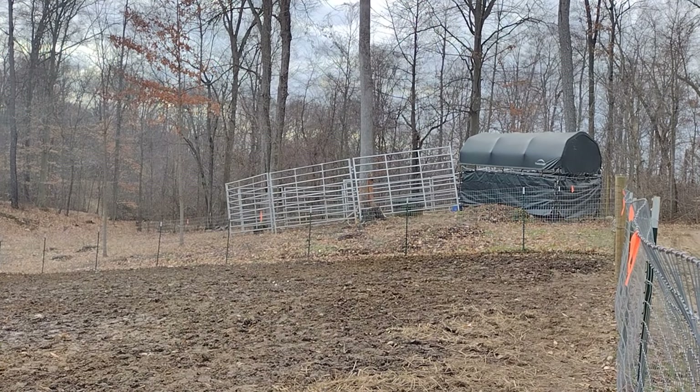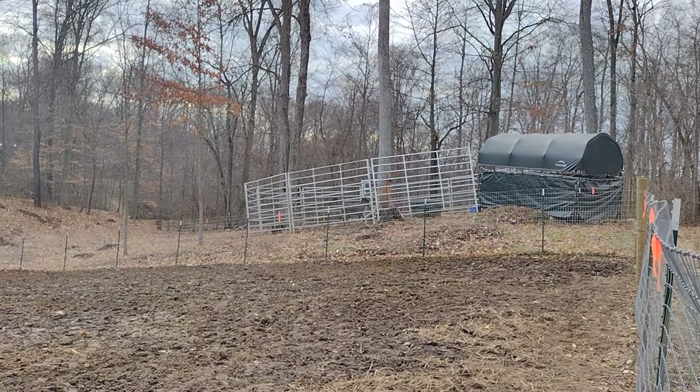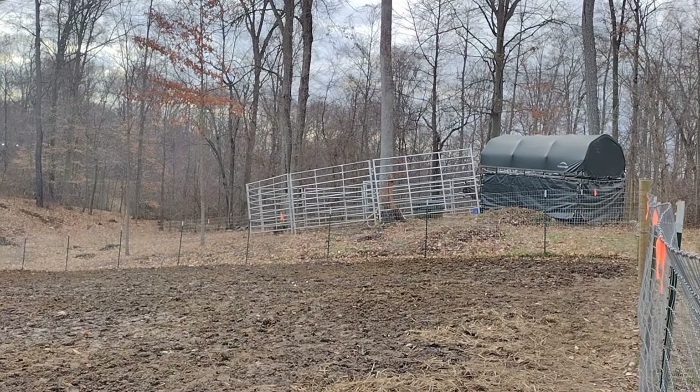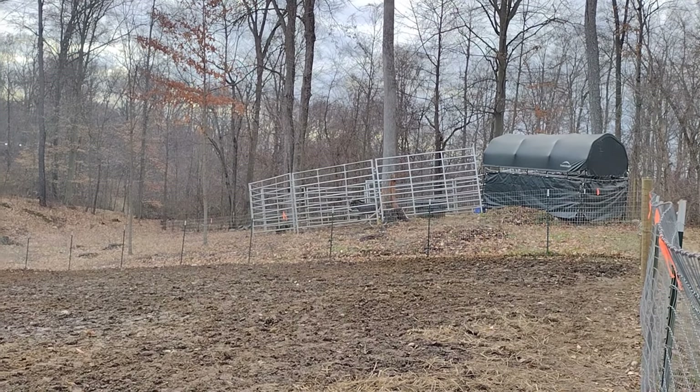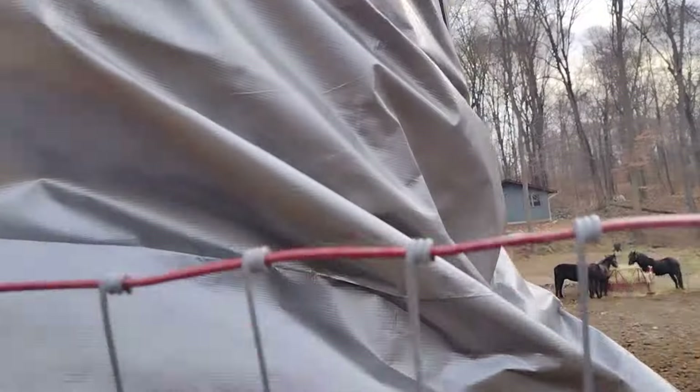The entertainment that YouTube gets to see here on the farm — it's never a dull moment here. Never a dull moment — I said it's never a dull moment here.